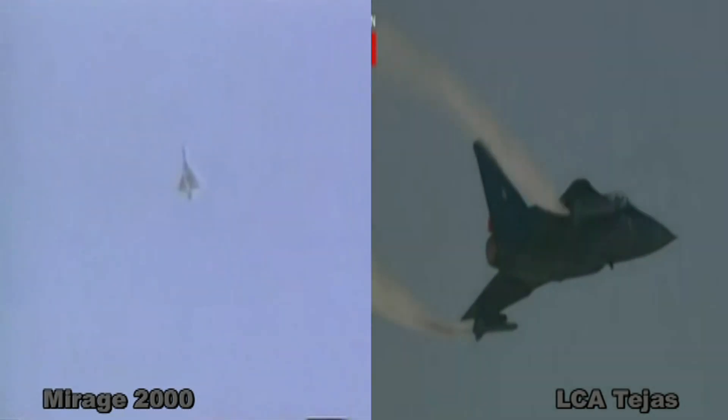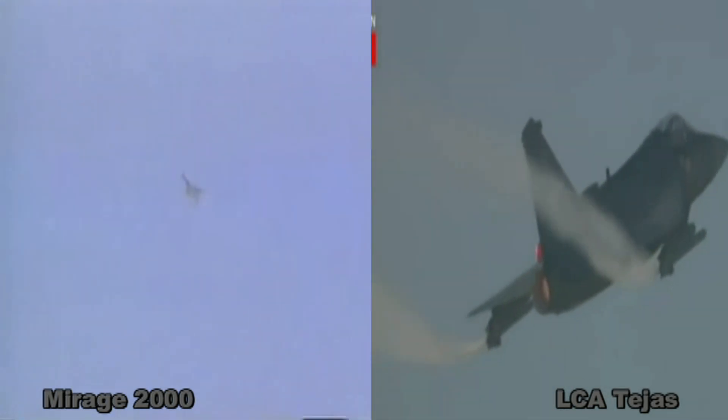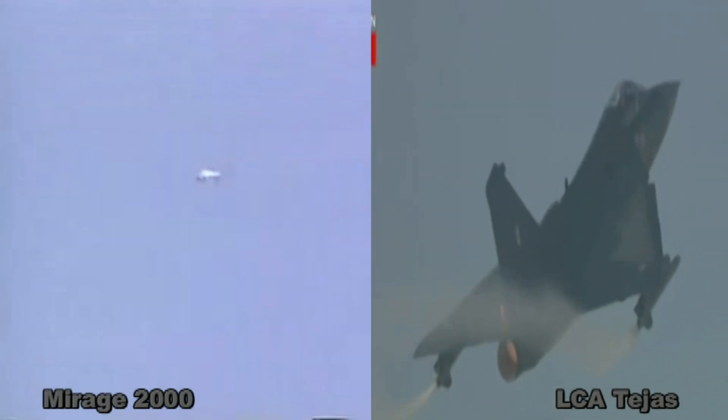Both are different designs with different avionics. Inspiration is one thing; copying or reverse engineering is another thing entirely.